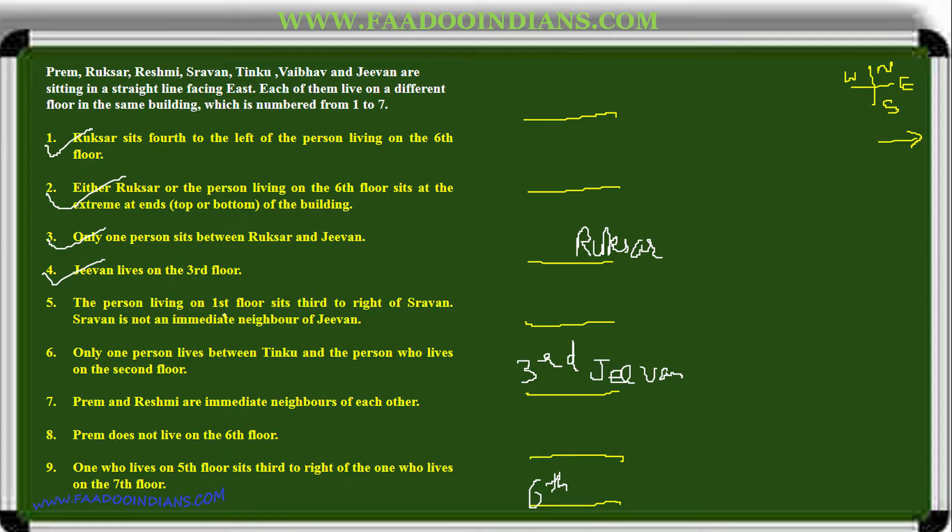The person living on the first floor sits third to the right of Shravan. Shravan is not an immediate neighbor of Jeevan. Shravan can come at certain positions — but cannot sit here because no right space remains, and here Jeevan is already placed. The only valid position for Shravan leaves the person on the first floor sitting three to the right. We write first floor in that position.